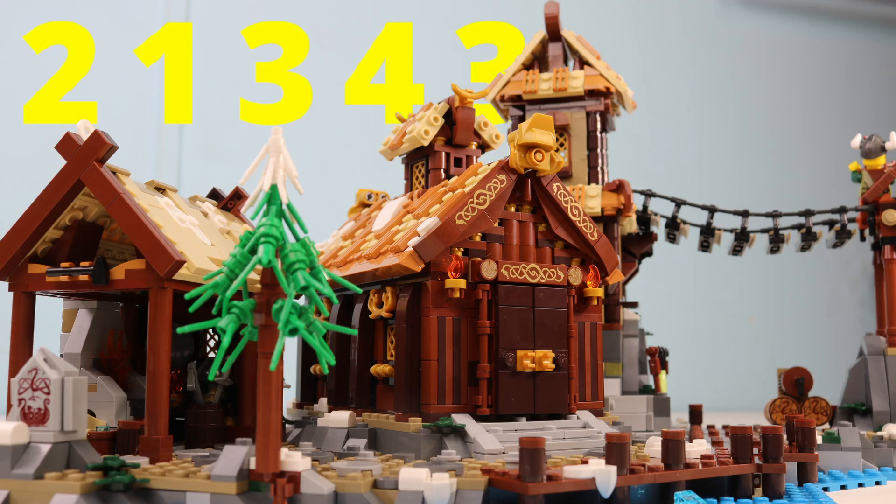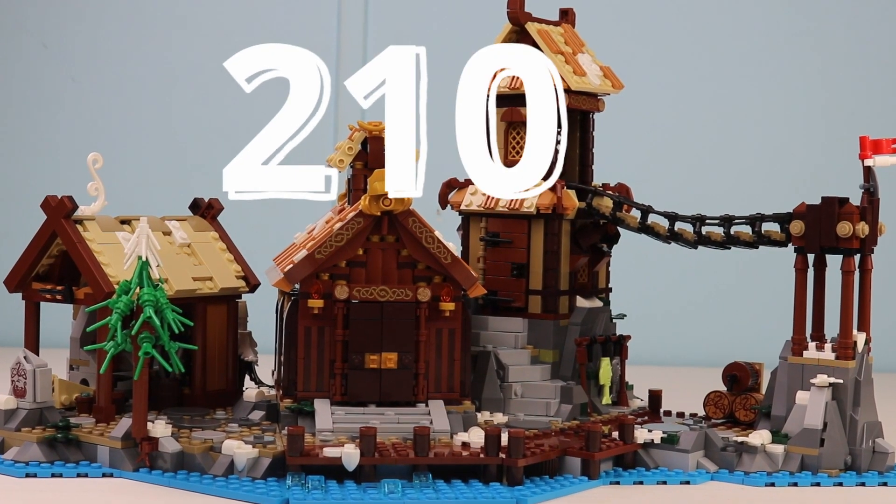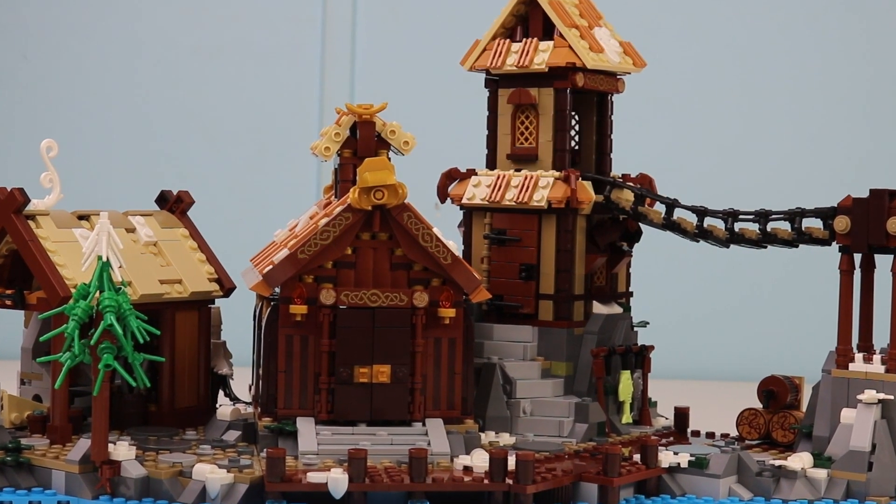Set number 21343 is the Viking Village — that is the official name given by LEGO — and it has a piece count of 2,103 parts, which in my opinion is very good.